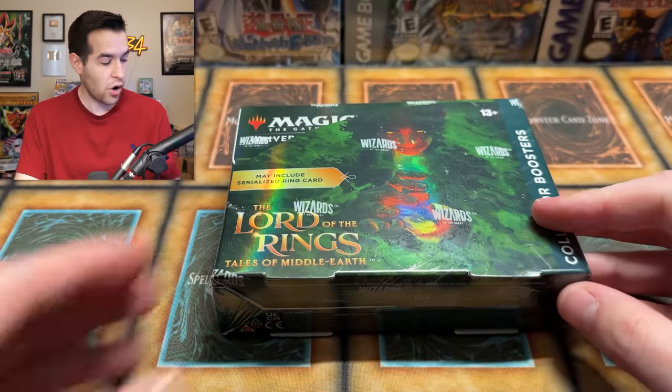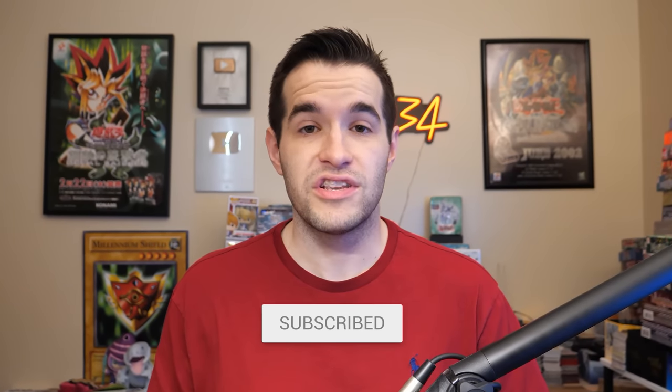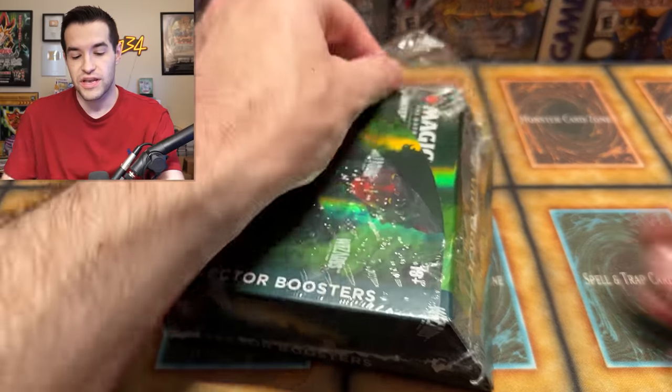I am excited to open this and see some of the artwork. I've seen a couple of cards from the set and they look beautiful. In reality, we're not going to pull the one of one card — let's be honest, it's just not going to happen. I'd advise: if you're getting this product, don't buy it just for the ring. In today's video, I'm giving away $50 to one of you guys — all you have to do is like the video, subscribe, turn on notifications, and let me know down below what you think of this set.